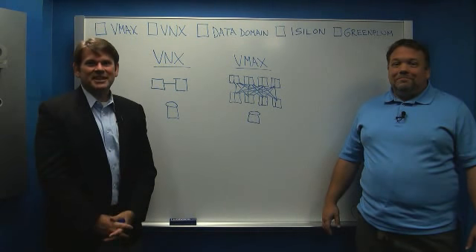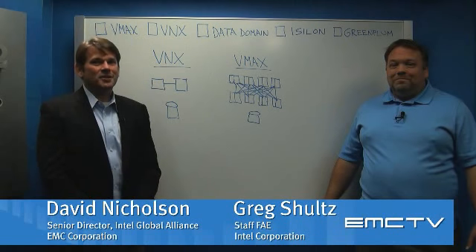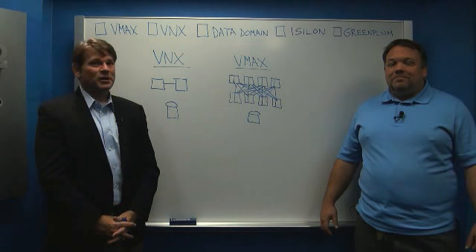Hi, I'm Dave Nicholson with EMC, and I'm here with Greg Schultz from Intel. We're here to talk about EMC's flagship products and the EMC-Intel relationship.